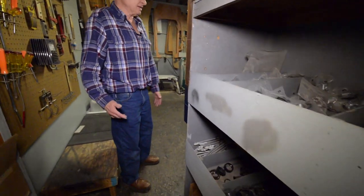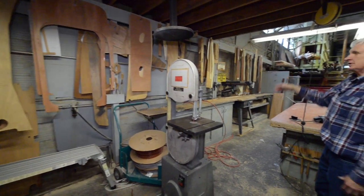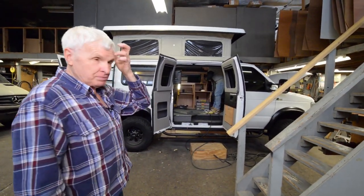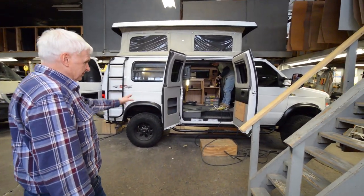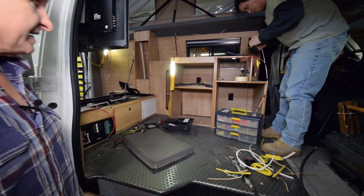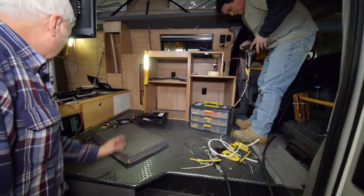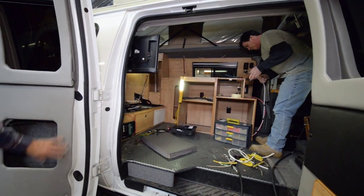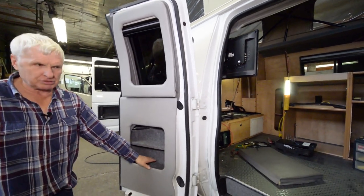Everything is custom made. What you're seeing here is a lot of our patterns hanging on the walls that we use to make our cabinets. This van is the big four-wheel drive and we're putting an RB50 conversion on it — like the older type Volkswagen we used to do years ago. We're putting cabinets, seats, flooring, a TV, refrigerator, microwave, and a little porta potty that slides underneath. A lot of our wiring and the air conditioning is put underneath the seat. All our door panels and the day-and-night shades go on with little cubby holes in the doors.